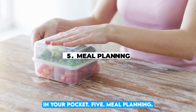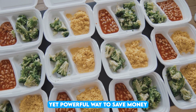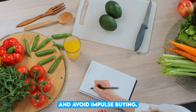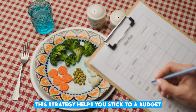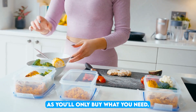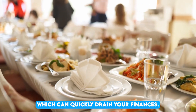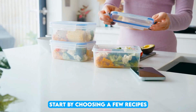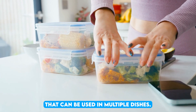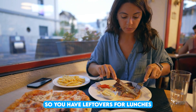5. Meal planning. Meal planning is a simple yet powerful way to save money. By planning your meals for the week, you can create a precise grocery list and avoid impulse buying. This strategy helps you stick to a budget and prevents food waste, as you'll only buy what you need. Cooking at home also means spending less on takeout and dining out, which can quickly drain your finances. Start by choosing a few recipes for the week, focusing on ingredients that can be used in multiple dishes. Prepare meals in batches so you have leftovers for lunches or busy nights.